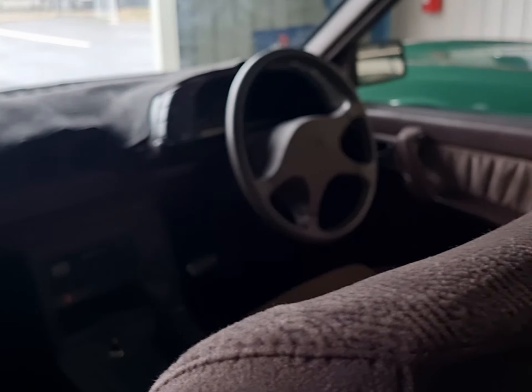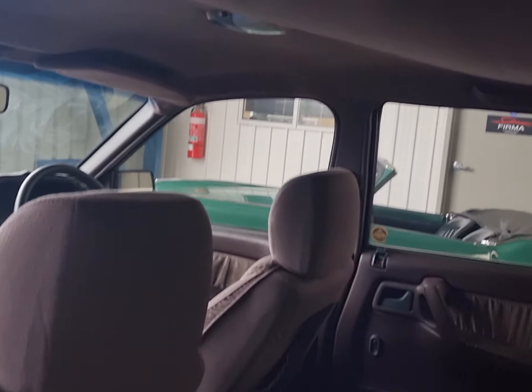These 5 litre V8 Holdens are extremely rare to come by, especially in an original condition like this.